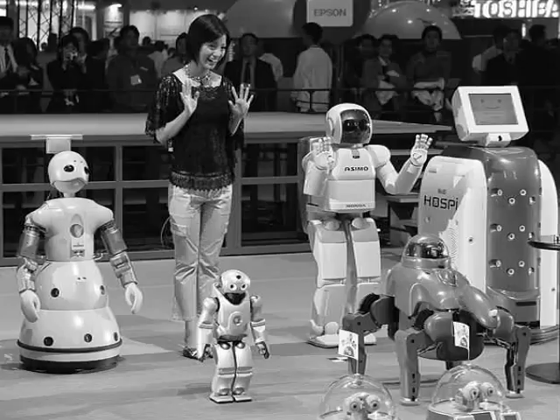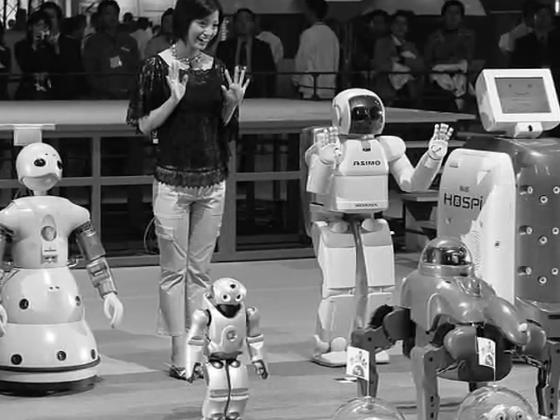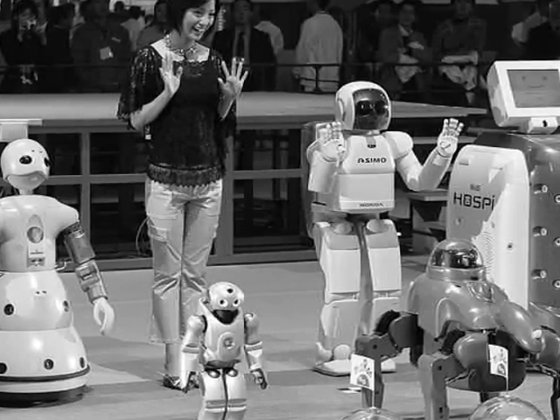Robots are a mechanical device that performs tasks. Robots can be controlled directly by a human or by a computer. Robots can be programmed to do almost anything.